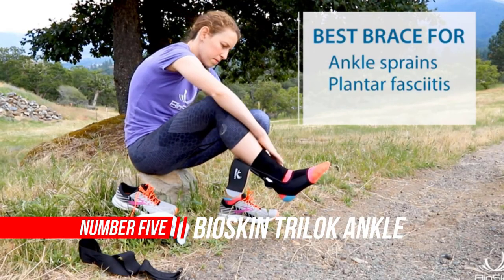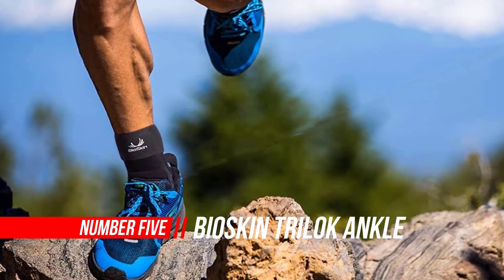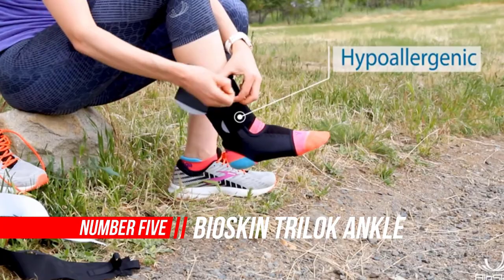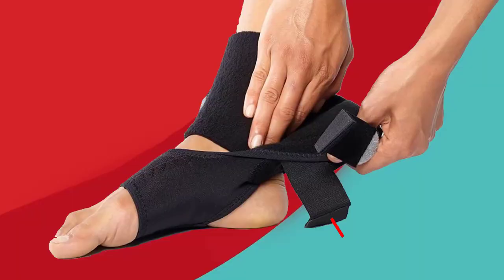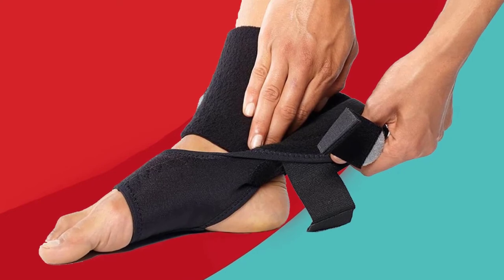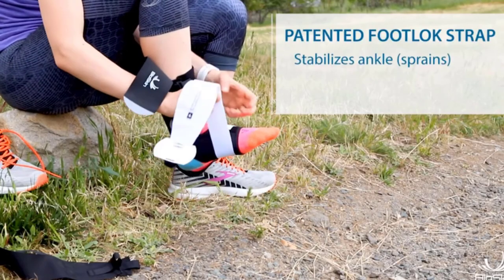Number 5: Bioskin Trilock Ankle Brace. The Bioskin Trilock is made from three main components that mimic your body's natural tendons to secure your ankle and allow a safe range of motion. These straps encourage healthy arch posture and prevent inversion and eversion.